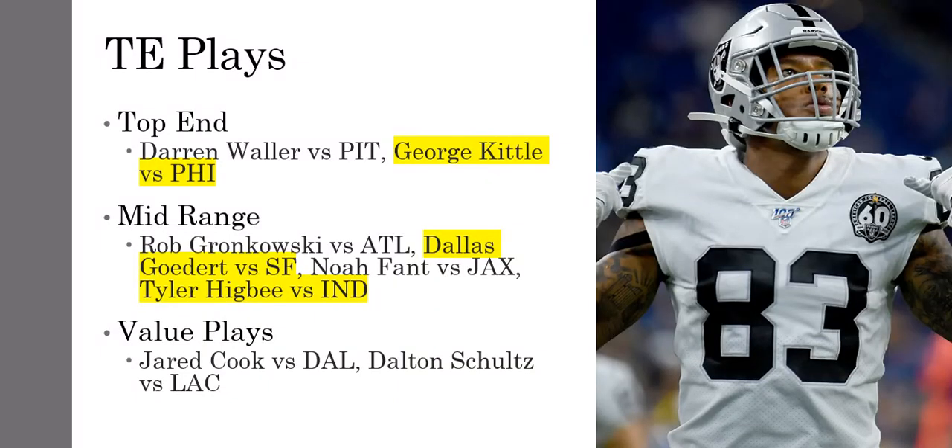Tight end plays — Darren Waller against Pittsburgh is going to be the best tight end on the slate. He's expensive, so if you want to go a little cheaper, you can go George Kittle, who had a down week one compared to Waller and also lost a fumble. Waller's looking at probably 15 targets this week. The mid-range plays: you have Dallas Goedert — Ertz was limited, and if he's out, Goedert looks even better. Tyler Higbee also makes sense — they got rid of Gerald Everett, so it's Higbee's time in Los Angeles to shine. He was on the field a bunch and ran a lot of routes. He's pretty affordable as well.